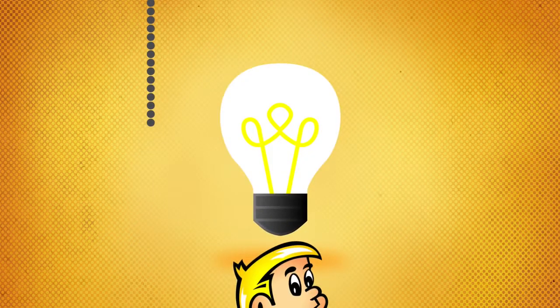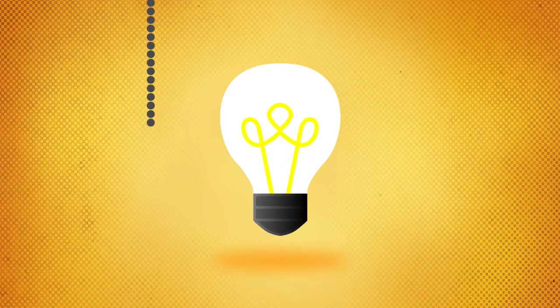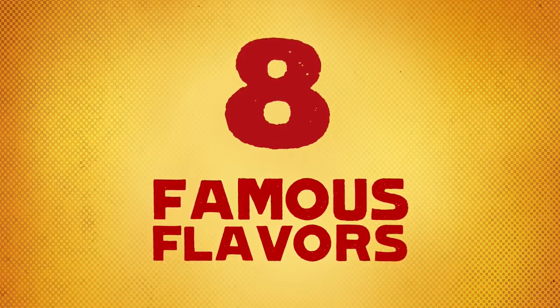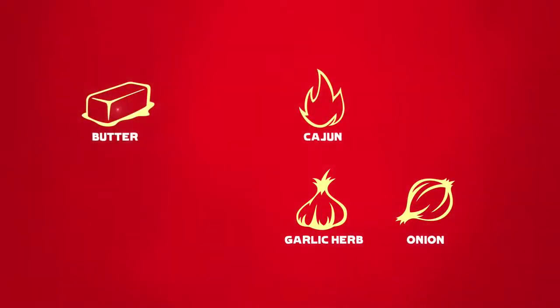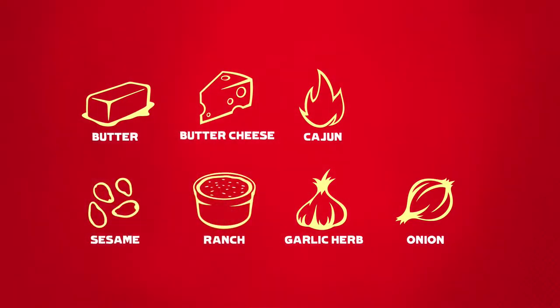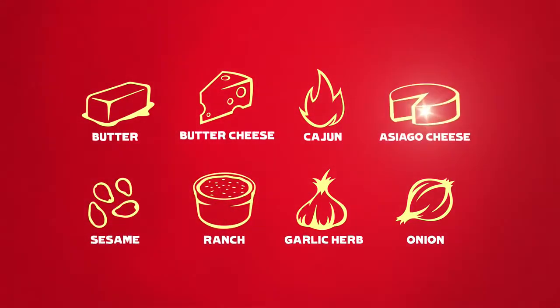Speaking of which, did I mention we invented flavored crust? Can you name the eight flavors that make us famous? Here's a hint: they're garlic herb, onion, Cajun, butter, butter cheese, sesame, and ranch. Of course, let's not forget Asiago.